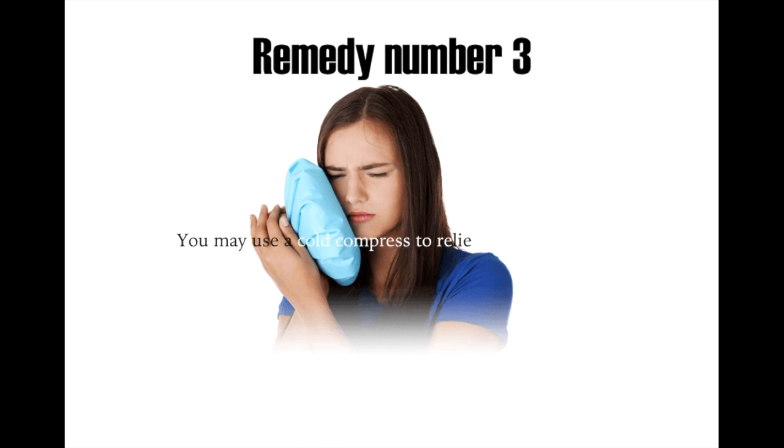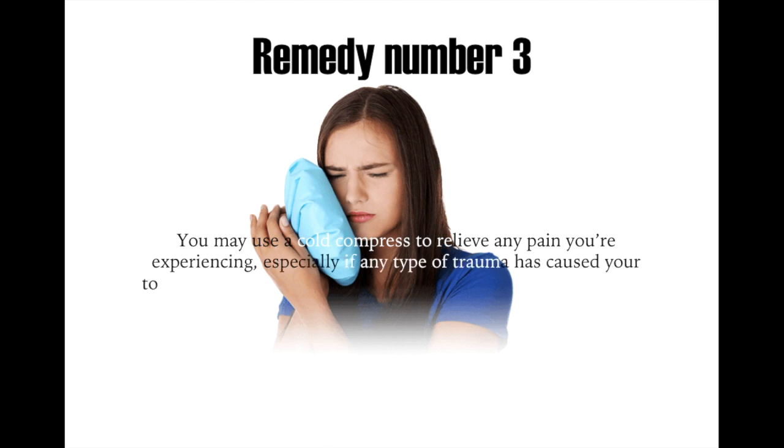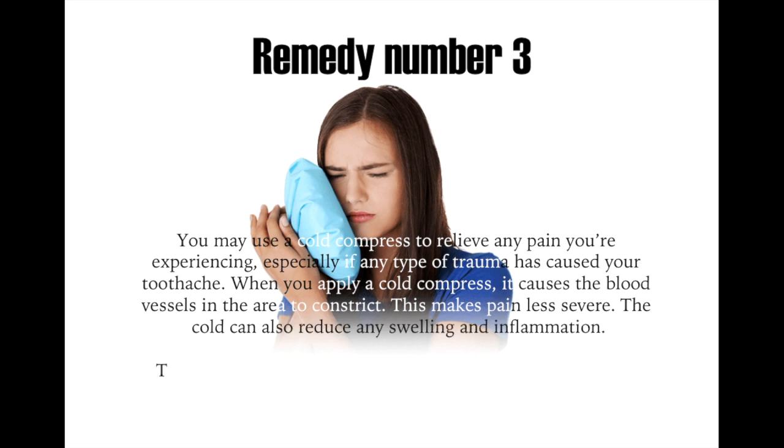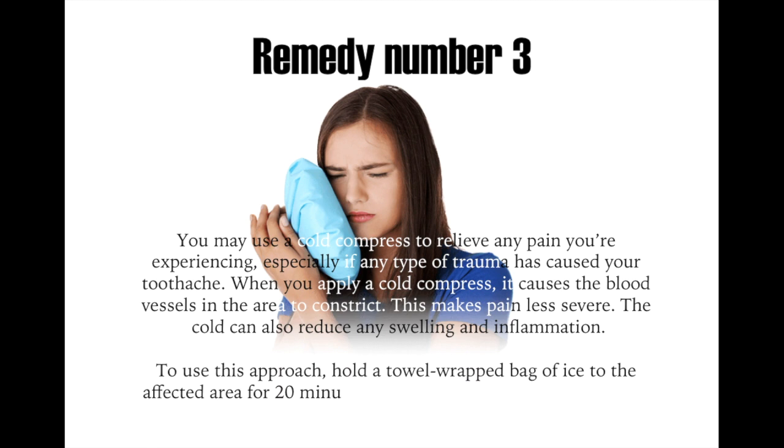Remedy number three: you may use a cold compress to relieve any pain you're experiencing, especially in a type of trauma that's caused your toothache. When you apply a cold compress, it causes the blood vessels in the area to constrict, making pain less severe. The cold can also reduce any swelling and inflammation. To use this approach, hold a towel-wrapped bag of ice to the affected area for 20 minutes at a time. You can repeat this every few hours.